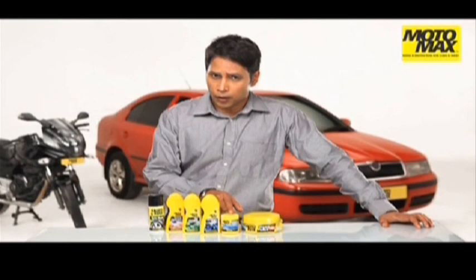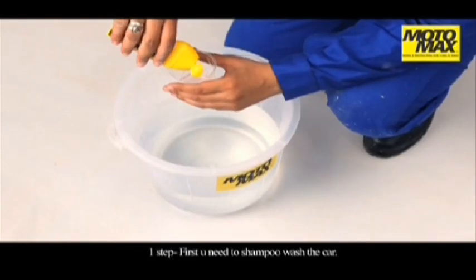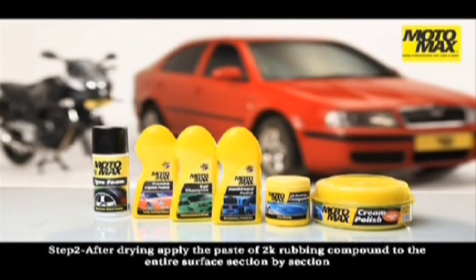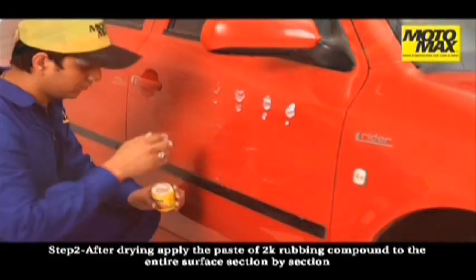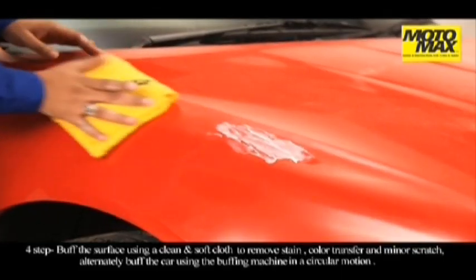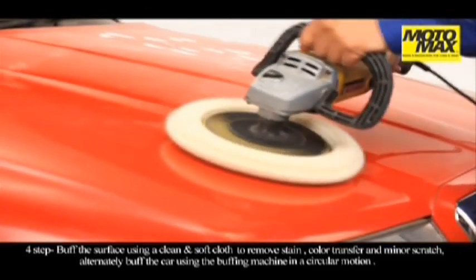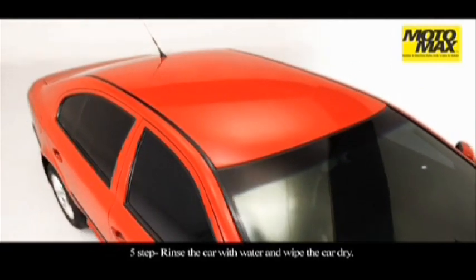Motomax 2K rubbing compound is absolutely easy to use. All you have to do is just follow these simple steps. First you need to shampoo wash the car. After drying, apply the paste of 2K rubbing compound to the entire surface section by section. Allow it to dry for 2 to 3 minutes. Buff the surface using a clean and soft cloth to remove stains, color transfers and minor scratches. Alternatively, buff the car using the buffing machine in a circular motion. Rinse the car with water and wipe the car dry.